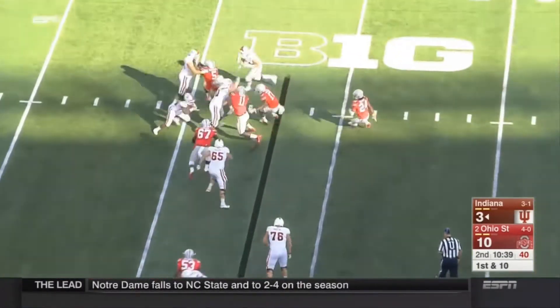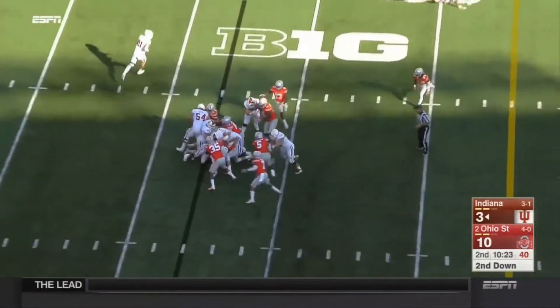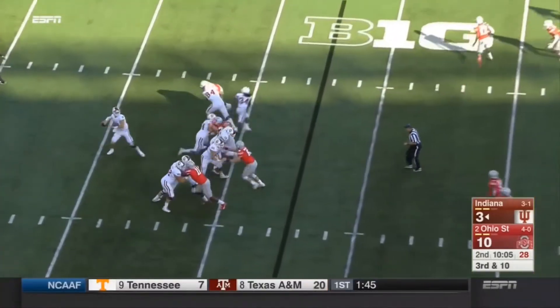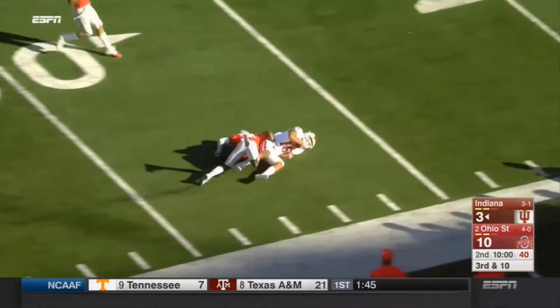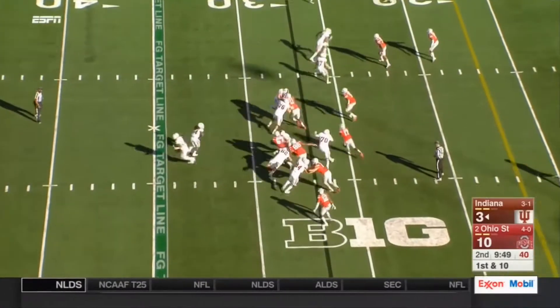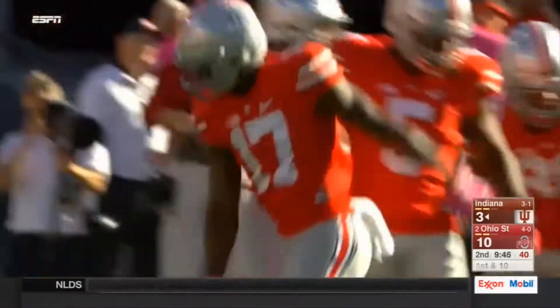Devine Redding — slow developing play, looking for a cutback lane. Quick snap on second down. Lego looking for the deep ball — Nick Westbrook is out in front, all the way down to the Buckeye 26. Devine Redding — drag down behind the line, another tackle for loss.